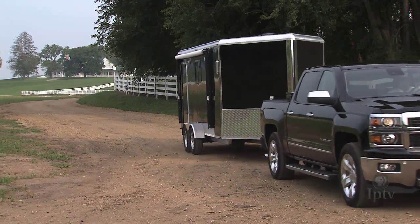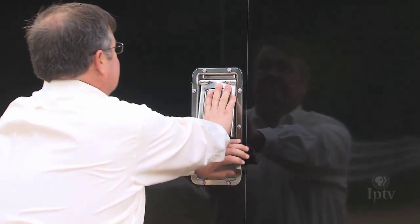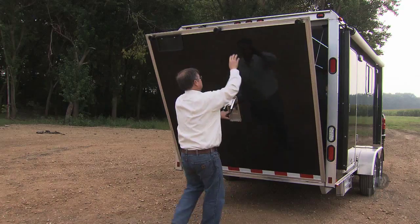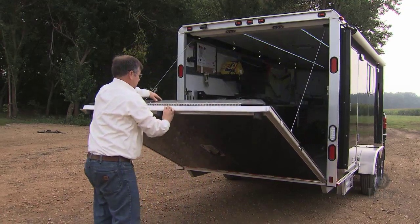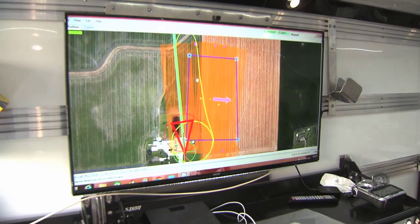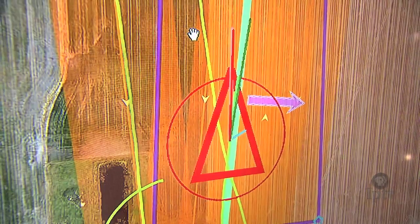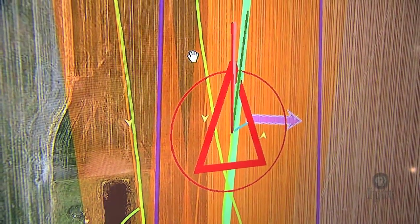Illinois-based 360 Yield Center is looking for ways to maximize every grain of potential on farms. As UAVs fly over crops capturing multi-spectral images with modified cameras, computers on the ground digitally stitch the images into an agronomic tapestry. The different infrared wavelengths offer crucial information about plant health.